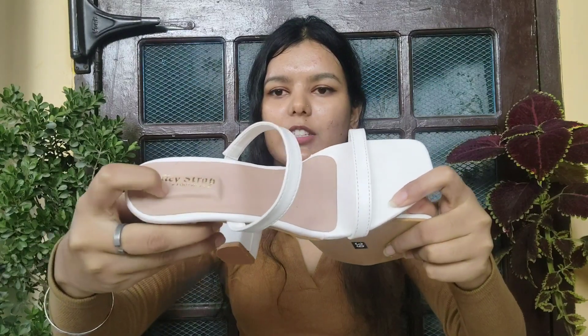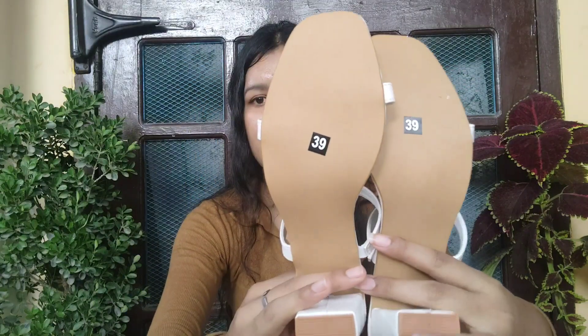Moving on to the next product — I have these beautiful heels. Trust me, these heels are very on-trend right now. Here you get cushioning, and it is very good quality. You will get different color options. My size is IND 6 which is 39, and there were a lot of color options available.